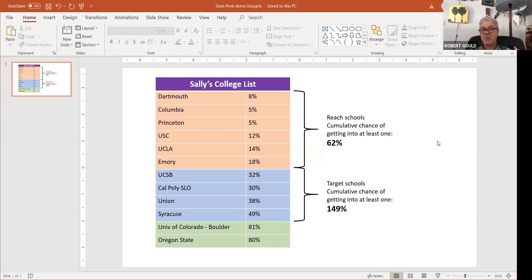So the probability of getting rejected by both — you multiply those rejection probabilities. It's going to be 92% times 95%. And if we continue down the list: times 95% for Princeton, and times 88% for USC, and so on until we get to Emory. I just pulled up a calculator and did Dartmouth times Columbia — you have an 87% chance of not getting into either if you apply to both, which means you have a 13% chance of getting in. That happens to equal the sum of the two acceptance rates.